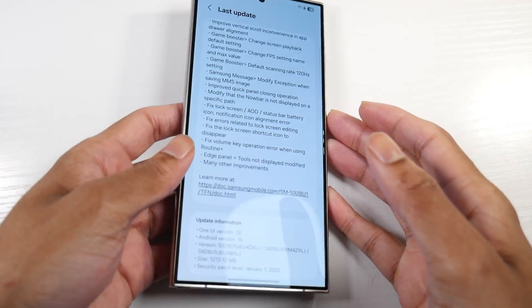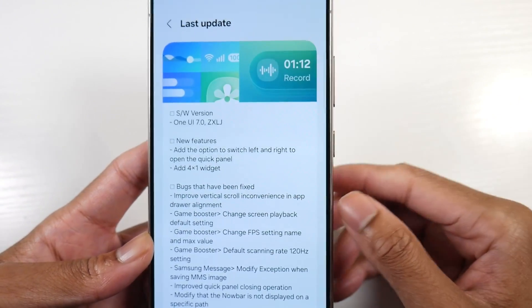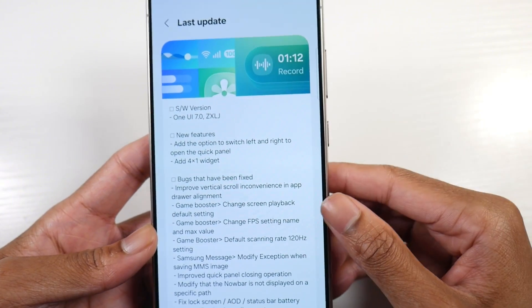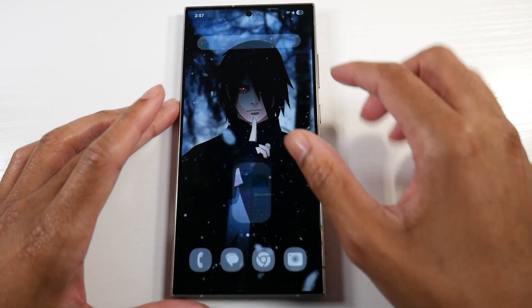Let me briefly show you guys the changelog here. So they added the option to switch left and right to open the quick panels, and there's also a new 4x1 widget. I'll show you guys those two things.